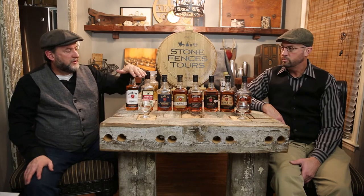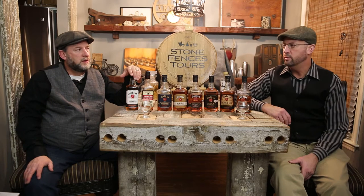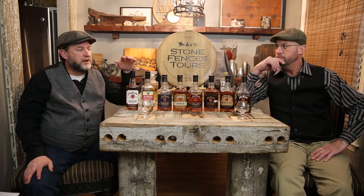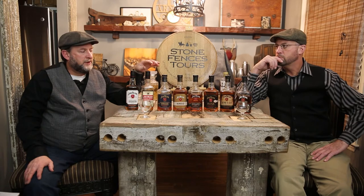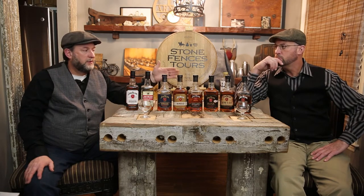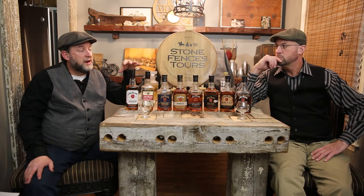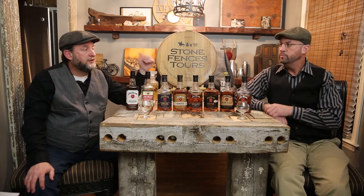Before we start tasting, let's talk about warehousing. This is the fourth episode in our Bourbon 101 series. The first one was on Buffalo Trace, and we talked about taking the same mash bill and getting different products depending on the type of warehouse, where in the warehouse the barrels were placed, and how long they were aged — coming up with five or six different products from the same mash bill.